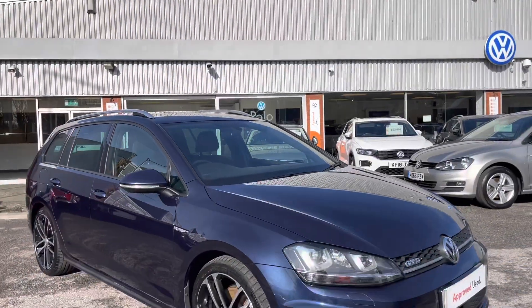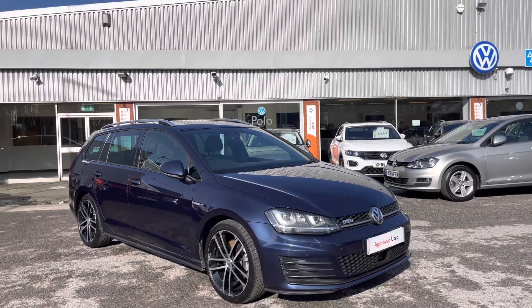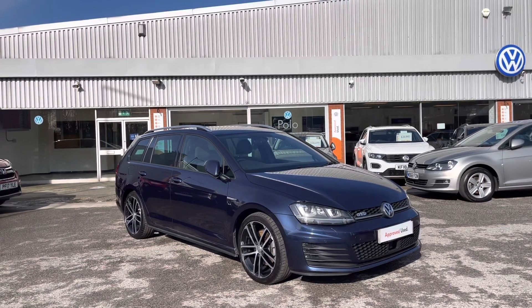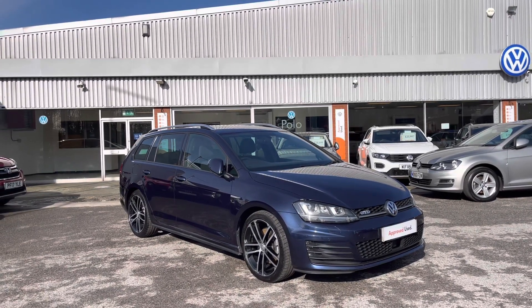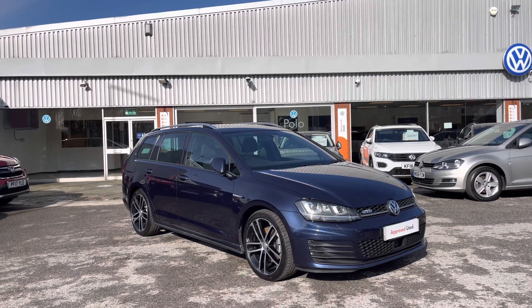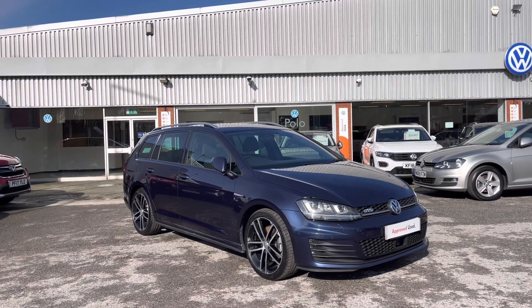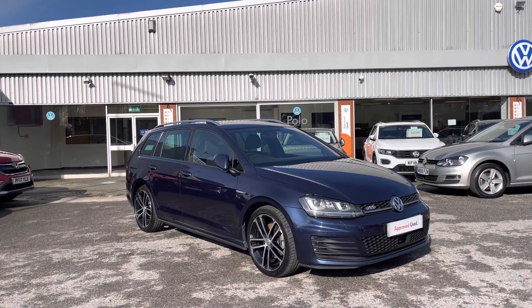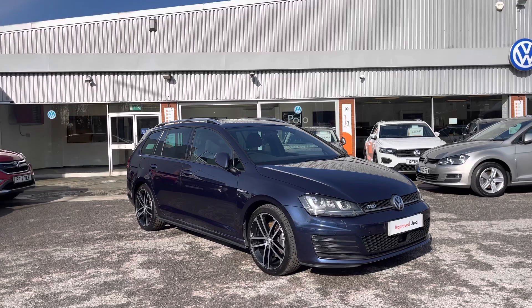So once again, thanks for watching. This has been the stunning approved used Volkswagen Golf Estate GTD, currently available at Oldham Volkswagen, that does come with a minimum of two years Volkswagen approved used warranty alongside flexible finance packages. To get yourself a tailored finance quote or book yourself in for a test drive, get in touch on 0161 825 8520, and we'll be happy to provide more information on this vehicle.